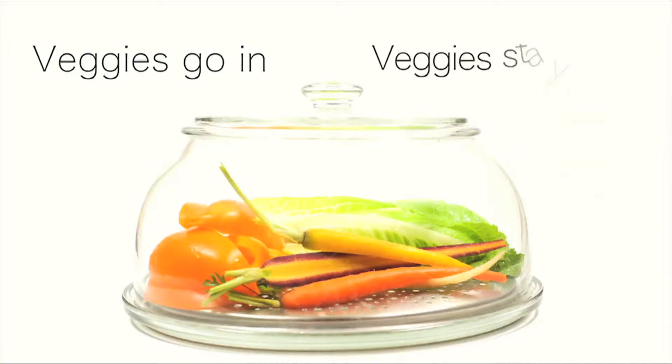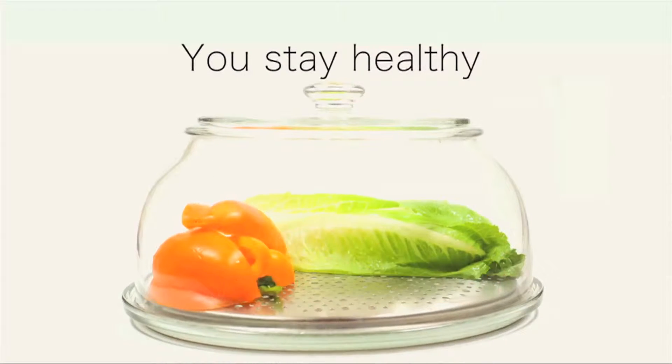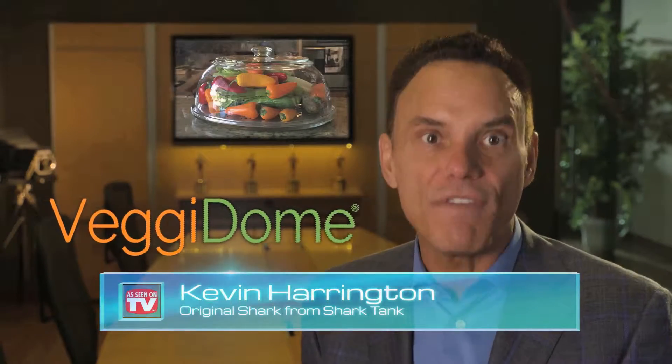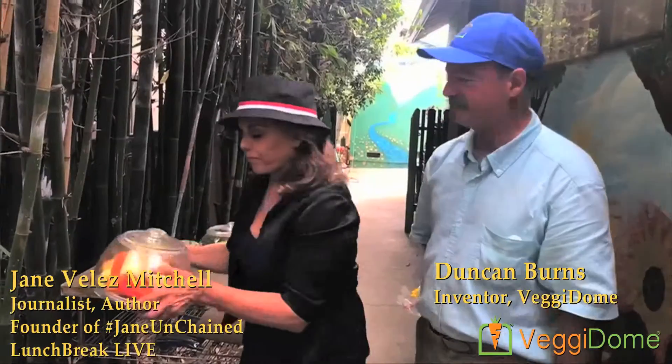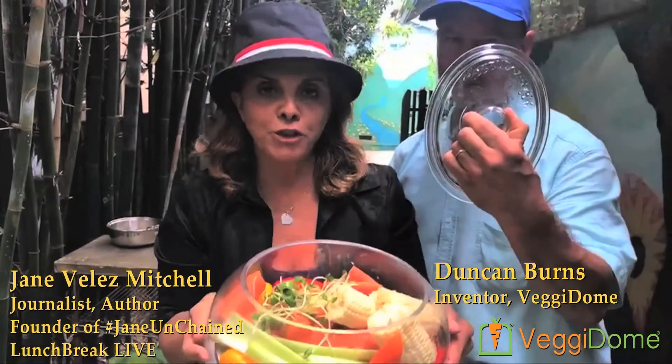Thank you for joining us. I'm Kevin Harrington, original shark from Shark Tank. Keep your veggies visible and within reach with Veggie Dome. I love it and this is what I love — look at this. This is a miracle product, the Veggie Dome.